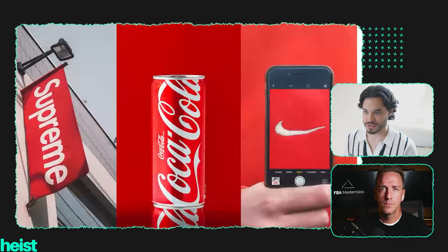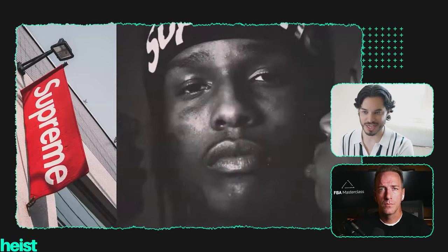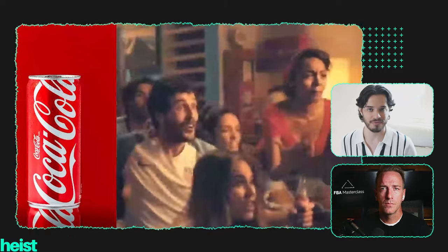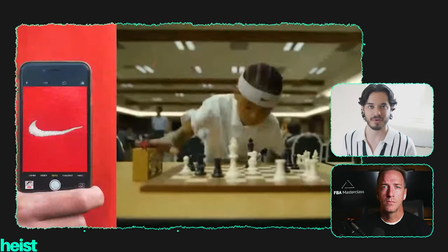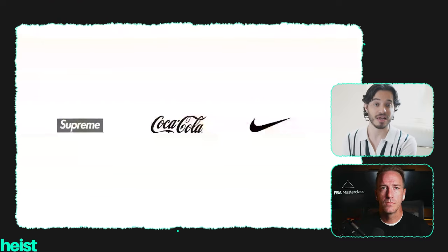Let's look at three examples: Supreme, Coca-Cola, and Nike. They all have the same colors, so does that mean they have a brand just because of colors and a logo? Not necessarily. Supreme represents being the coolest on the block — putting on a Supreme shirt gives you more status. Coca-Cola represents having a great time with family and friends while celebrating with a Coke. Nike represents achieving your dreams, being inspired — when you put on Nikes you suddenly feel like you're trying to accomplish the dreams you've set for your life. How can three brands with the same colors represent something so different?